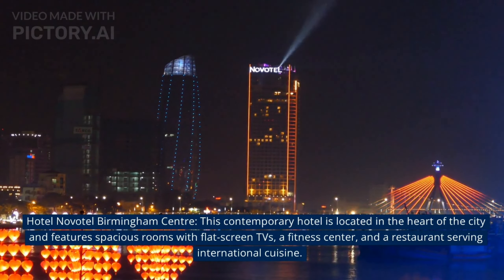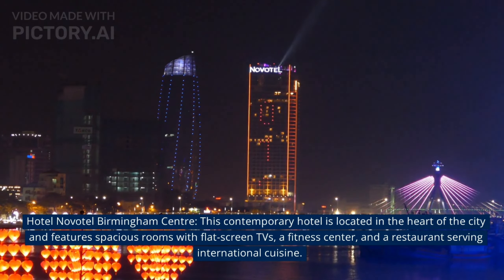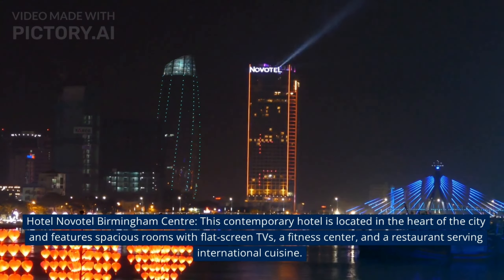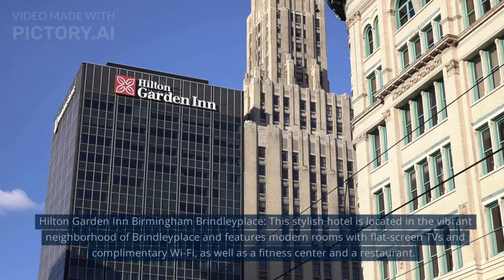At number 7, The Grand Hotel Indigo Birmingham Centre. This contemporary hotel is located in the heart of the city and features spacious rooms with flat screen TVs, a fitness centre, and a restaurant serving international cuisine.